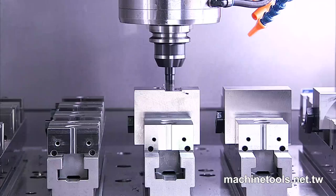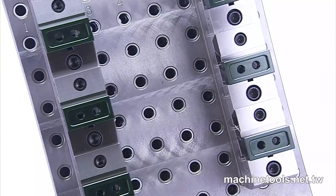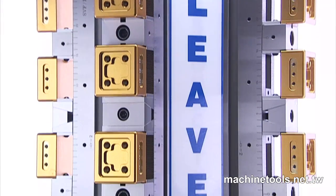Lead Industrial will continue moving forward, provide superior products, and remain at the cutting edge of workpiece clamping solutions.